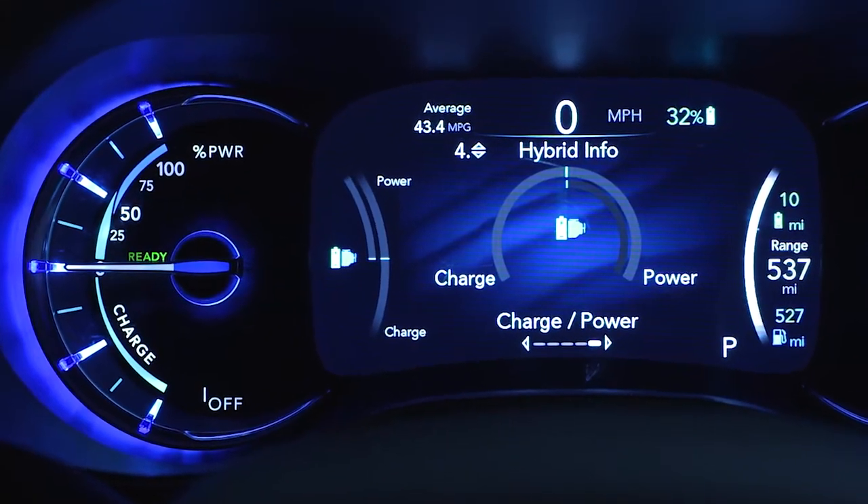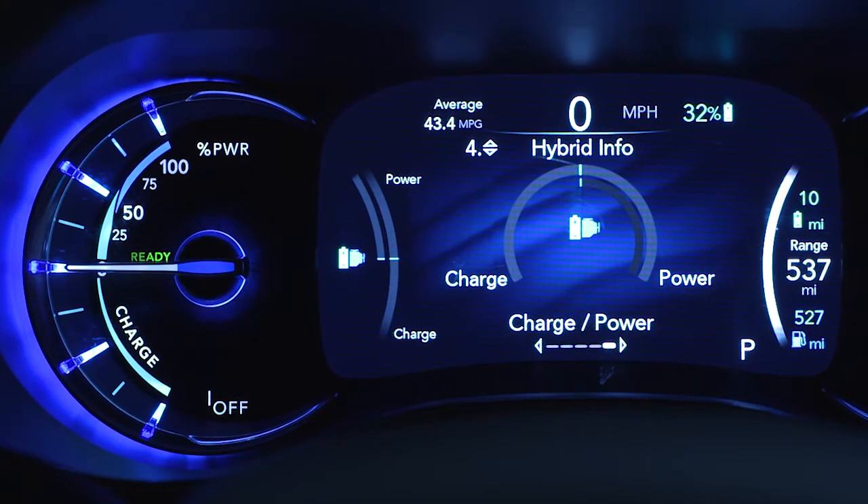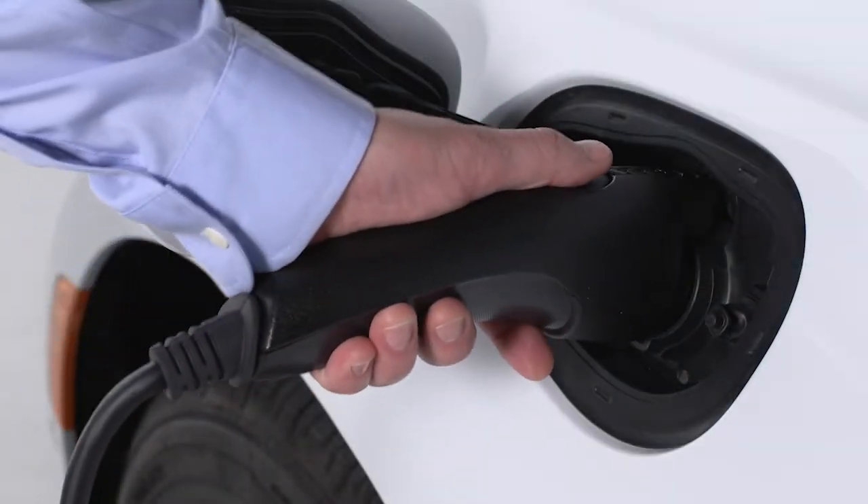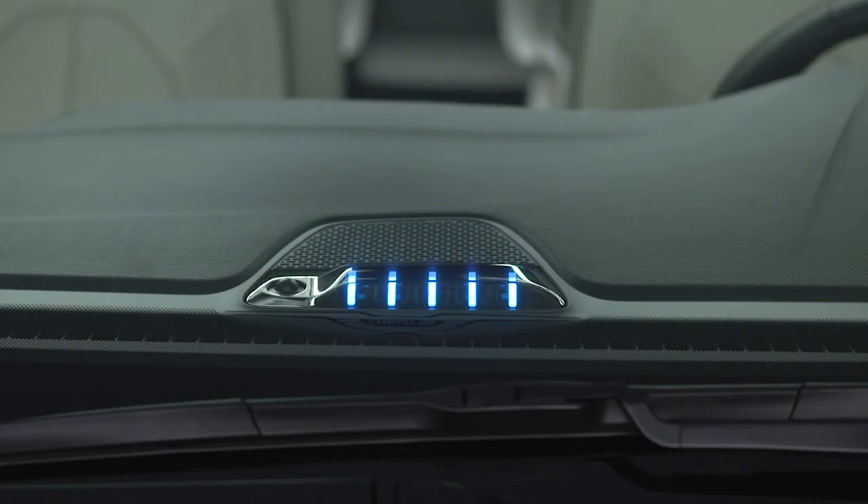In addition to the instrument cluster's high voltage battery gauge, which displays the percentage of battery life remaining, your vehicle features a state of charge indicator comprised of five lights along the top of the instrument panel. When your battery charging system is plugged in, these lights indicate your charging progress and let you know if there's a system error.